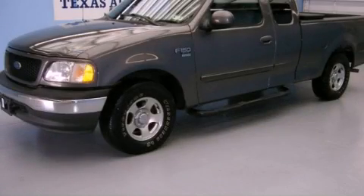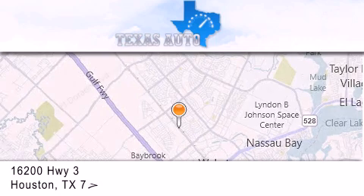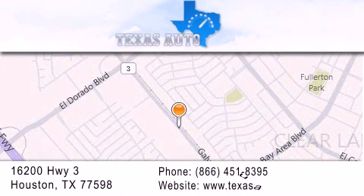This vehicle is sure to sell fast. Call and arrange your test drive today. Texas Auto is located at 16200 Highway 3 in Houston. Our goal is to exceed all of your expectations to ensure that you'll return for future visits.